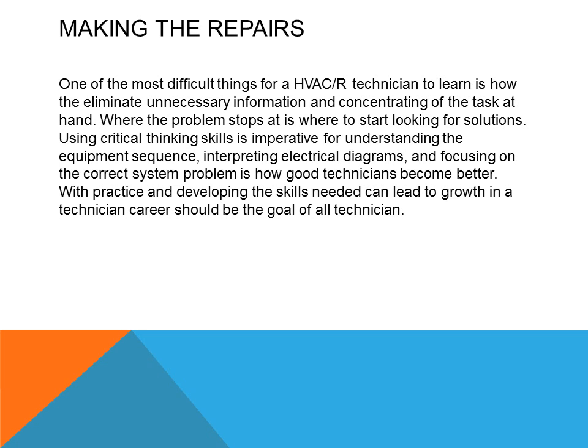Using critical thinking skills is imperative for understanding the equipment sequence, interpreting electrical diagrams, and focusing on the correct system problem — this is how good technicians become better. With practice and developing the skills needed, growth in a technician's career will occur, and this should be the goal of all technicians.